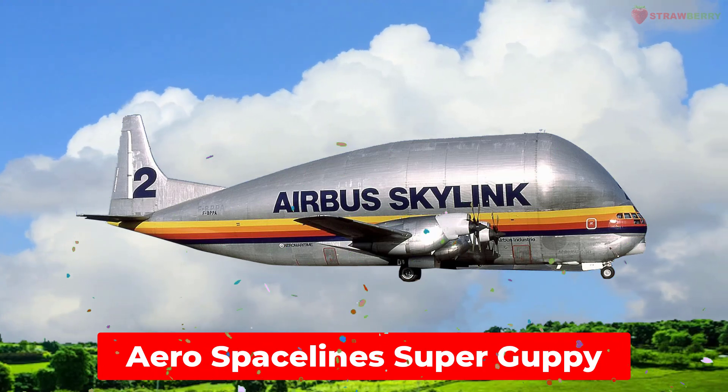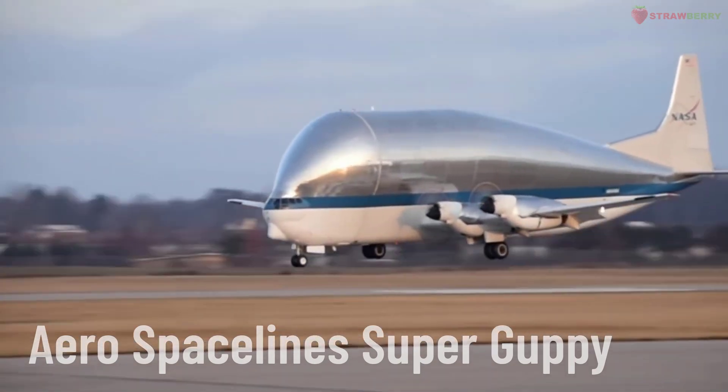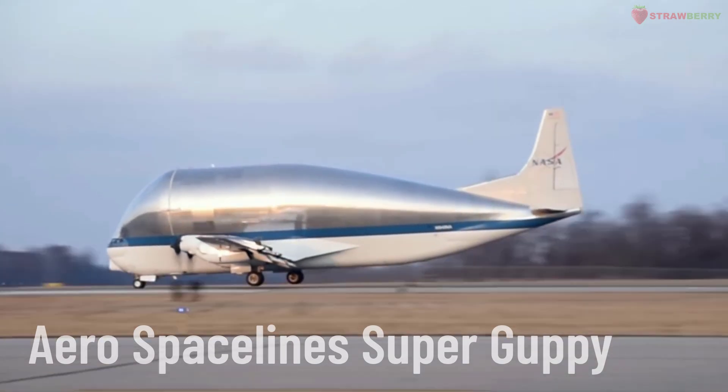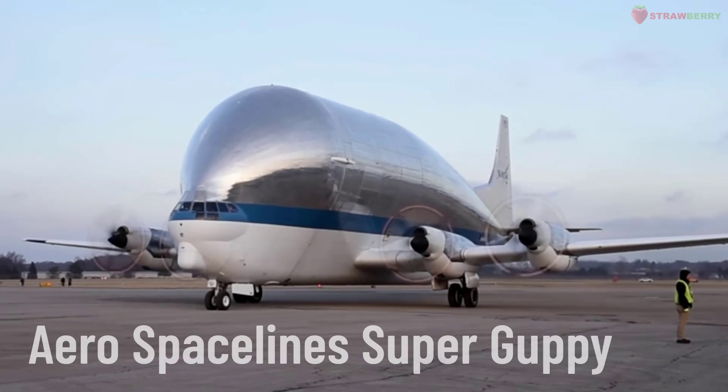Aero Spacelines Super Guppy. A specialized cargo aircraft developed from the Boeing Stratocruiser, designed to transport oversized and bulky cargo such as spacecraft components and aircraft parts.